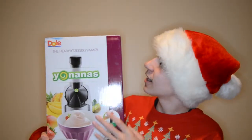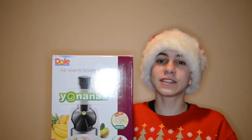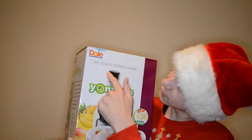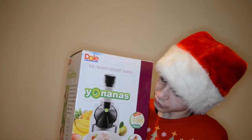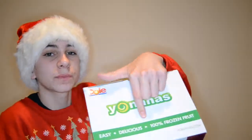I asked for this machine called the Yonanas maker by Dole. Basically you put frozen fruit into it and it makes frozen yogurt out of just fruit. I thought it was really cool — I like frozen yogurt, it's really healthy, and we always have a lot of frozen fruit leftover. 100% frozen fruit, easy and delicious.